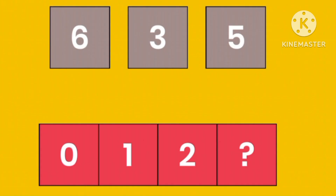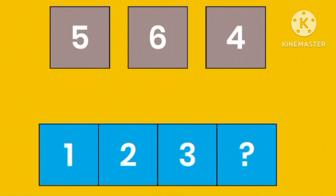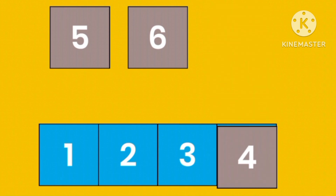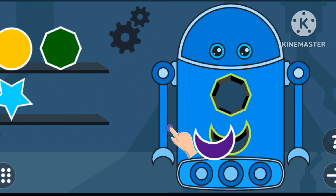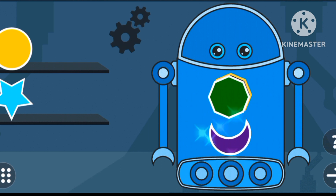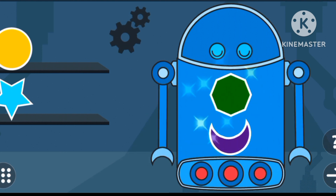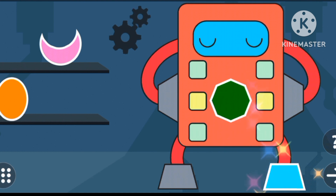Great. What's after number three? Four. A crescent? Heptagon. Heptagon. Three piece. Great job.